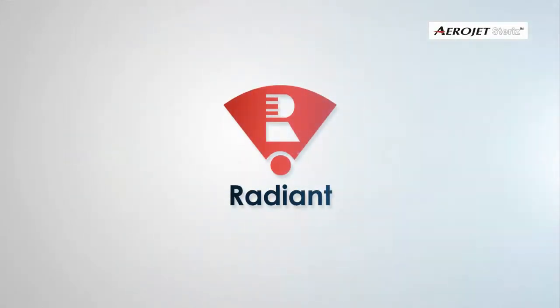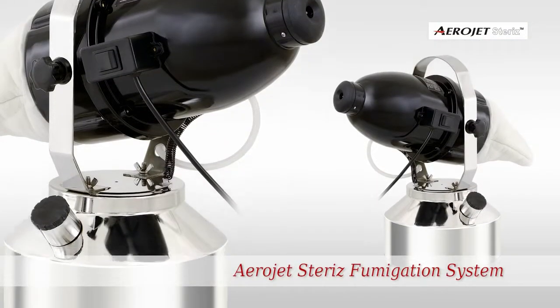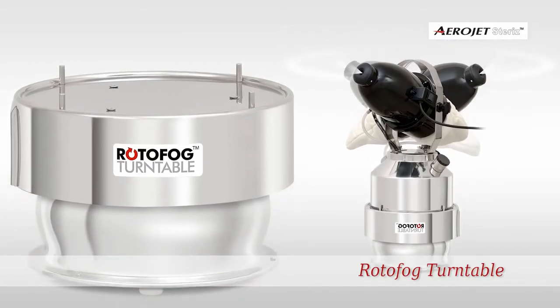Radiant Enterprise is a technology and manufacturing company driven by a dedication to innovation in engineering and cutting-edge product development.